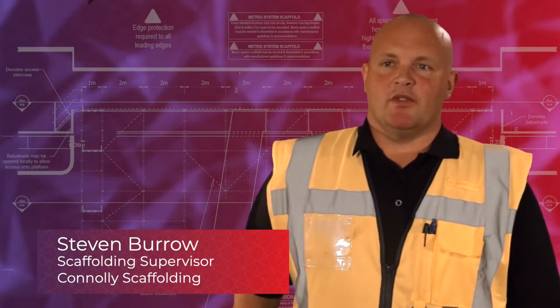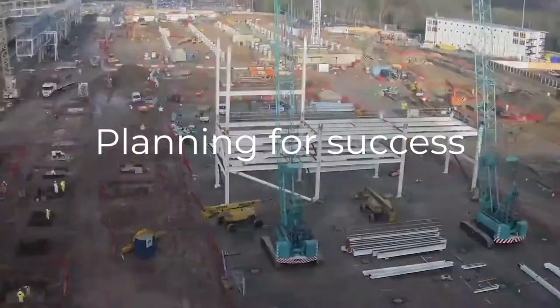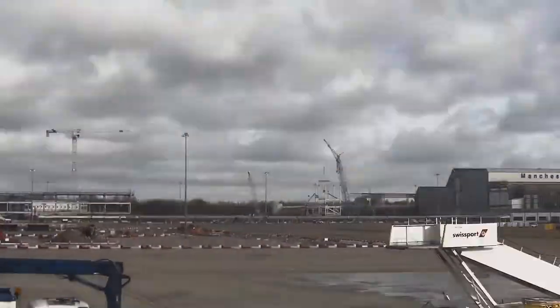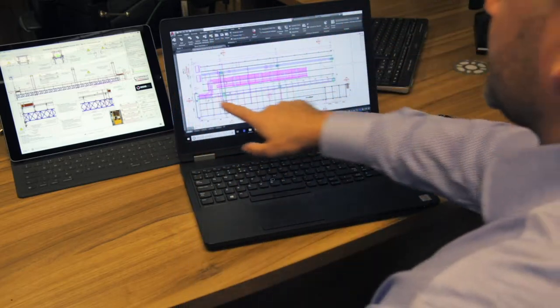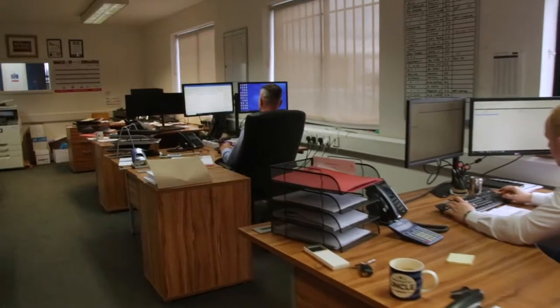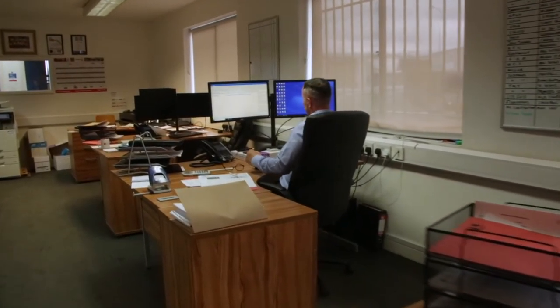We've been on it just over twelve months and I think there's another six to eight months left. The sheer number of people and amount of materials involved, plus the safety of both workers and the general public, mean that good planning is essential. Hazard and risk reduction were the first priority, carefully planned at the design stage and then constantly reviewed throughout the life of the project.